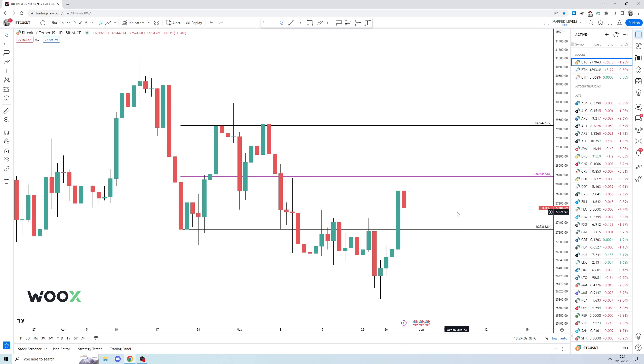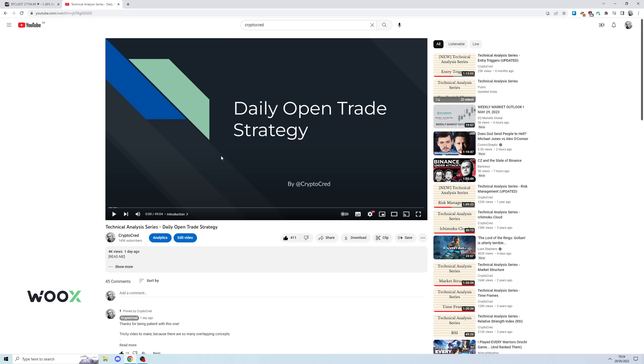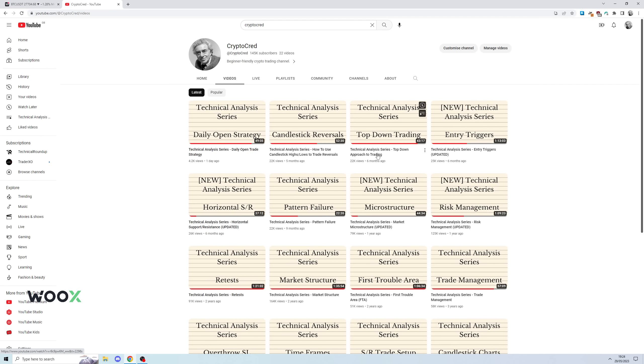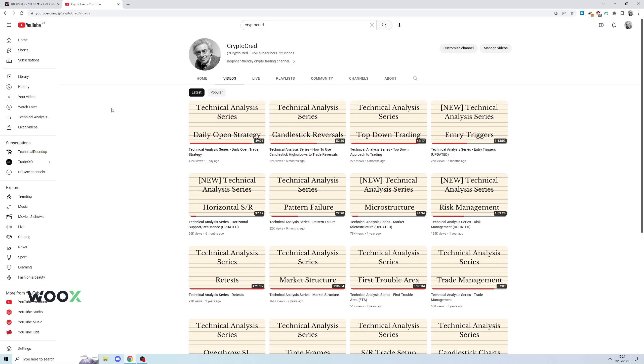A bit rambly, but hopefully that makes sense — that's all I've got for this Monday. Leave a comment and let me know if that made sense. We'll try to clear it up on our newsletter, and maybe we'll even do Altcoin Thursdays depending on how things go. Leave a like on this video, subscribe to the channel. As always, brought to you by WOO X — links in the description below. At the very least, read the article because there are educational resources there about trade execution, counterparty risk, and all that. Final bit of housekeeping: I have a new video on the Crypto Credit channel — daily open trade strategy. For those of you who get frustrated by the squiggles, there's a top-down approach to trading video and an updated entry triggers video on the channel. Let's see if there's a higher low, or to Guantanamo we go. Goodbye.